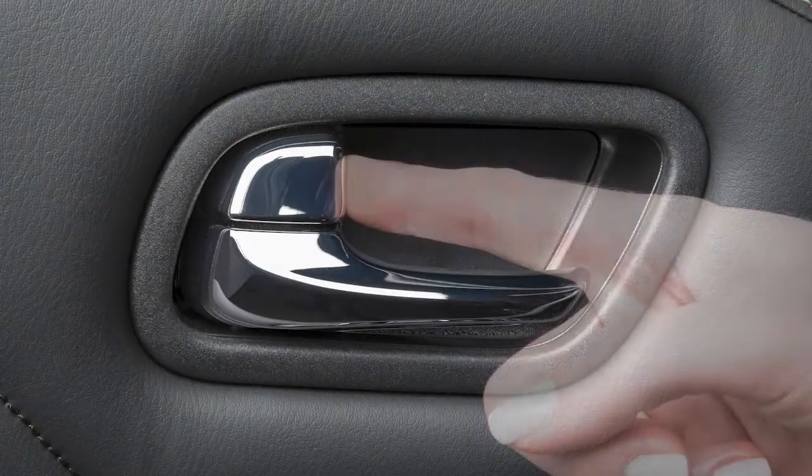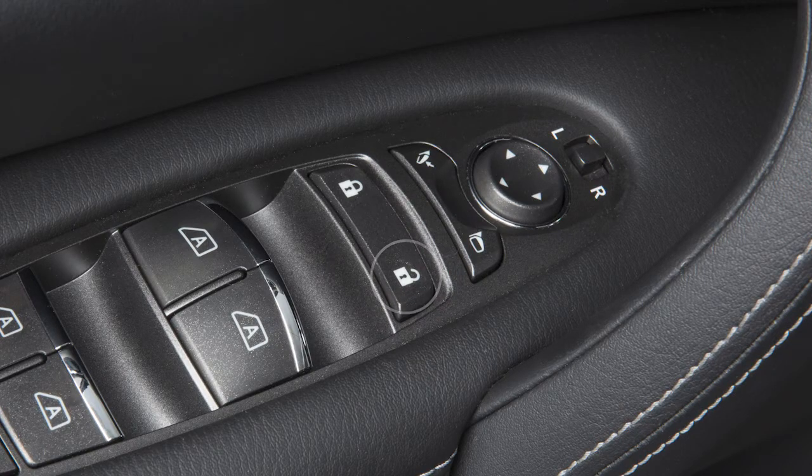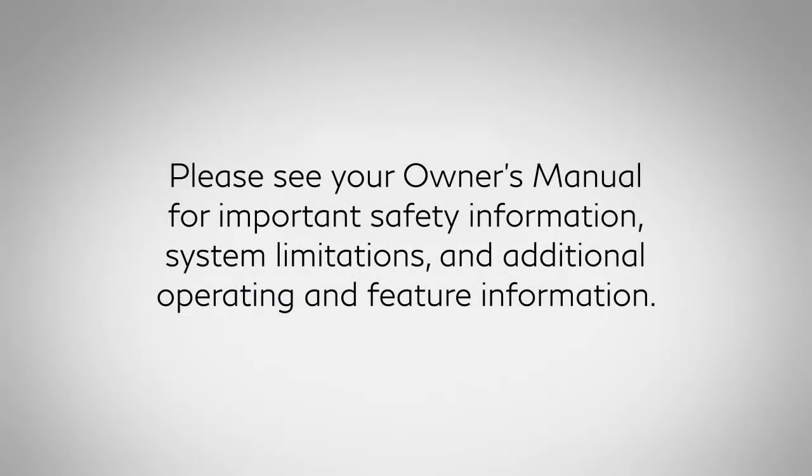To unlock a door manually, use the inside lock knob or the driver's or passenger's power door lock switch. Please see your owner's manual for important safety information, system limitations, and additional operating and feature information.